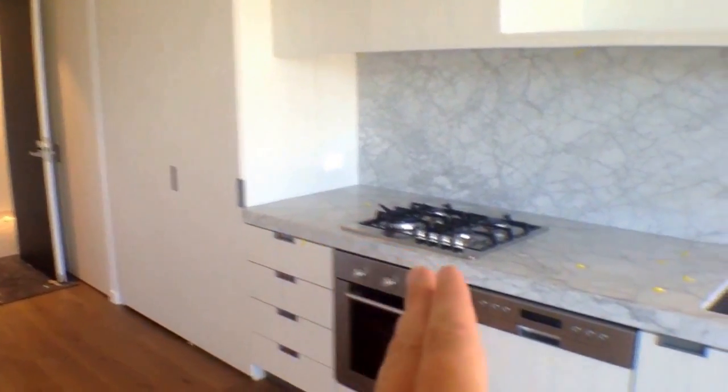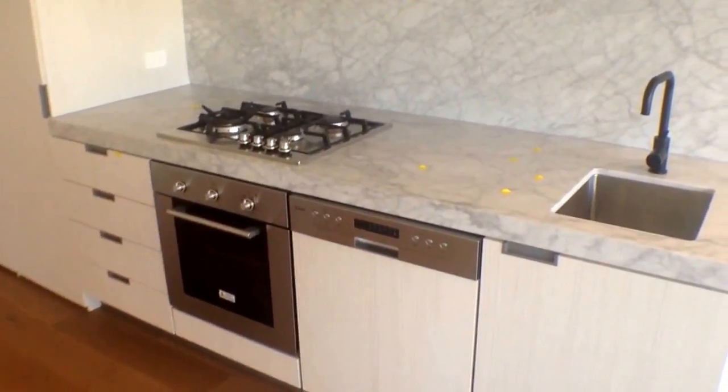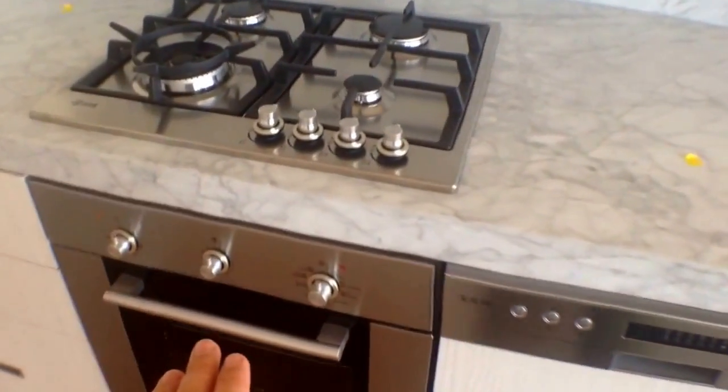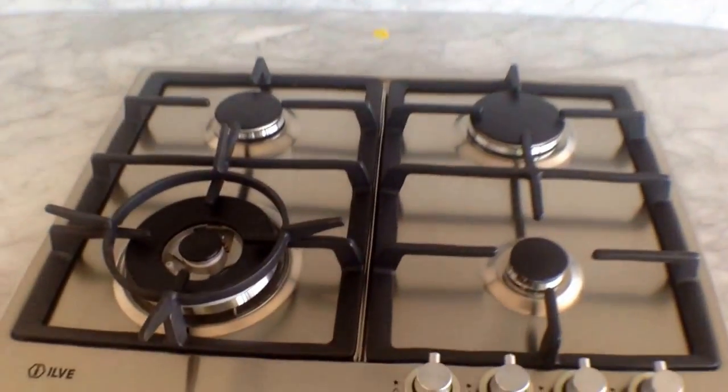The fridge would go hidden in there and then you've got these silver appliances, full size integrated dishwasher, oven and gas cooktop. All brand new in 2016, so very, very stylish indeed.